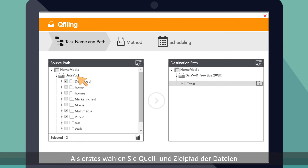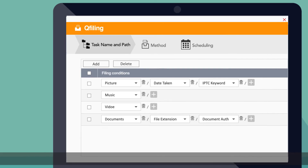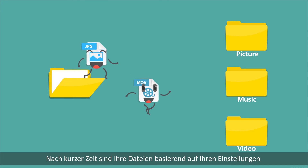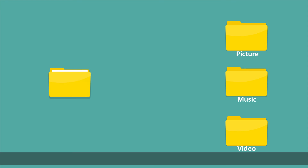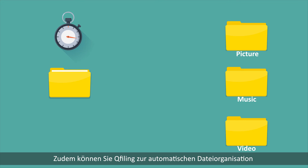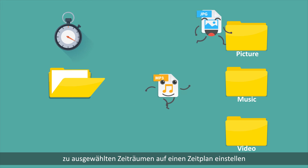First, choose the source path and destination path for the files you want to organize. Then, categorize files and determine the filing conditions. Within a short time, your files are well organized and archived based on your settings. You can also set QFiling to a schedule for automatic file organization at selected time periods.